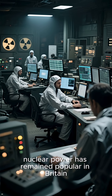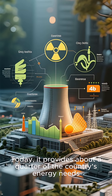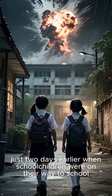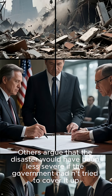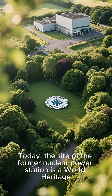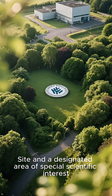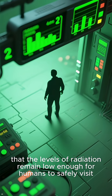Despite the disaster, nuclear power has remained popular in Britain. Today it provides about a quarter of the country's energy needs. Some believe that Windscale could have been much worse if the explosion had happened just two days earlier, when schoolchildren were on their way to school. Others argue that the disaster would have been less severe if the government hadn't tried to cover it up. Today the site of the former nuclear power station is a World Heritage Site in a designated area of special scientific interest, and regular monitoring of the area ensures that the levels of radiation remain in check.